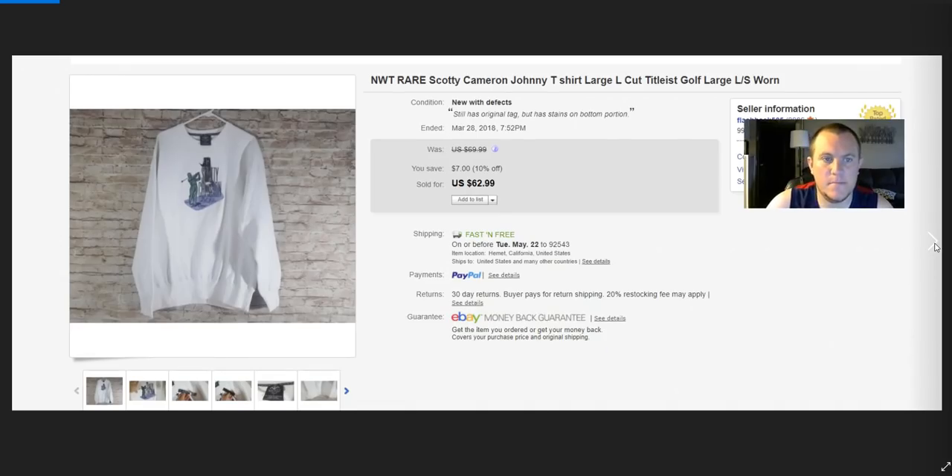Scotty Cameron shirt — brand new but had front staining. Paid $3 at Savers. If it weren't damaged it would probably sell for $100. Took a best offer of $41 — paid $3, so that was cool.